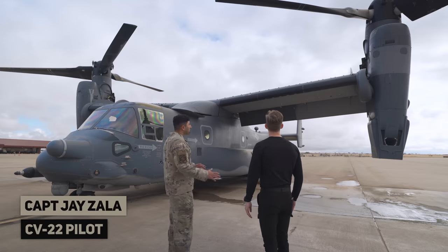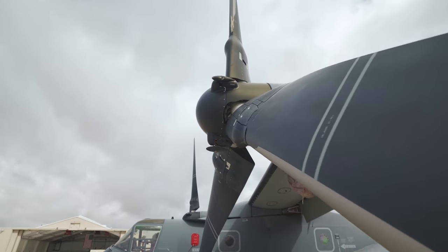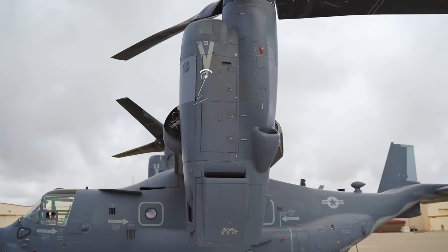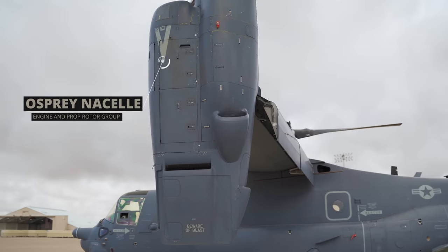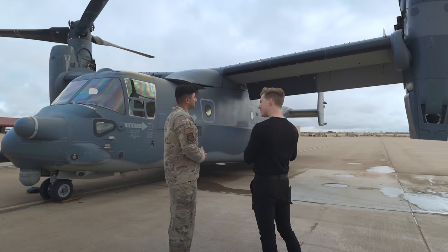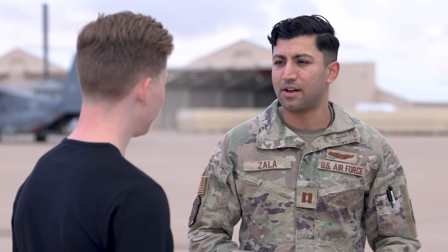The first thing you'll notice about the CV-22 Osprey is the two massive rotor systems on each side of the aircraft. Right below that you've got the nacelle. The nacelles allow the aircraft to go from VTOL — vertical takeoff and land — to airplane mode. As a pilot, the transition is based on speed and altitude, which the flight engineer calls out, and then we transition out to airplane mode.